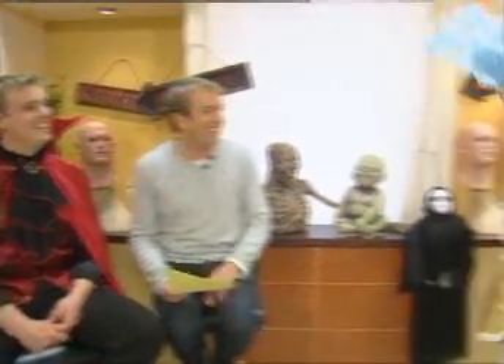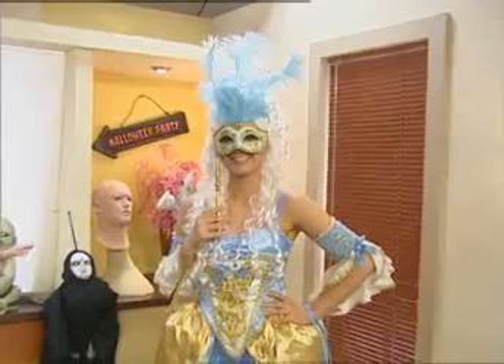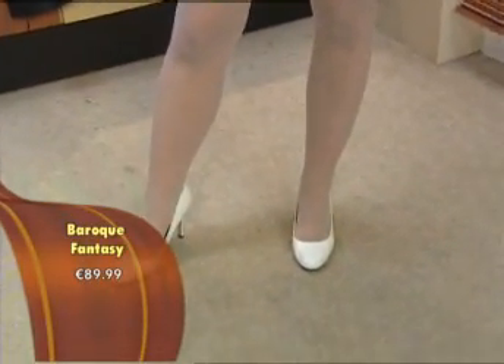Next up we have Baroque Fantasy. This is a Marie Antoinette style dress, and it's one of the shorter versions, so it's a little bit sexier — a sexy Cinderella look. The masks are great — they're beautiful and really look the part.